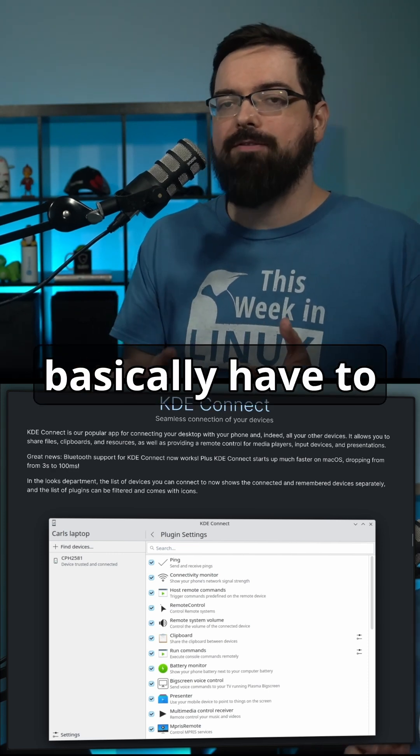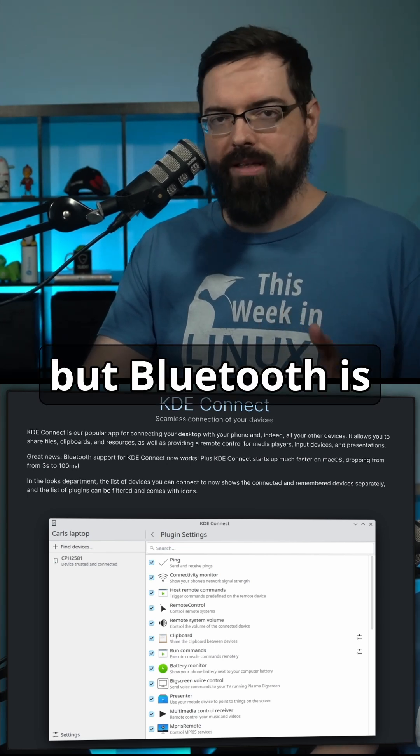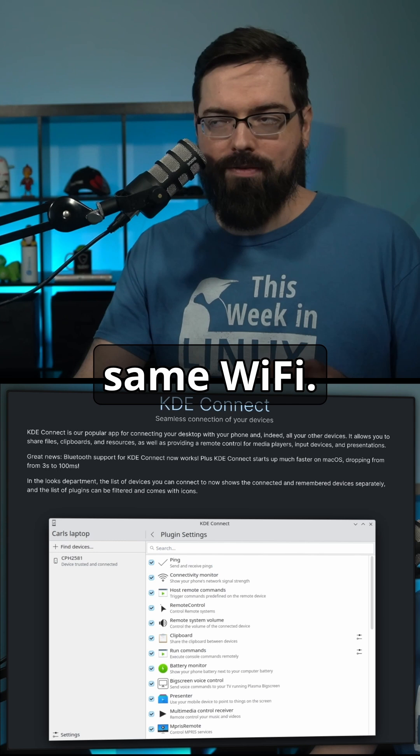You used to basically have to do it only on Wi-Fi, and that's fine for the most part, but Bluetooth is much easier because it's more reliable and you can have things constantly connected rather than making sure you're on the same Wi-Fi.